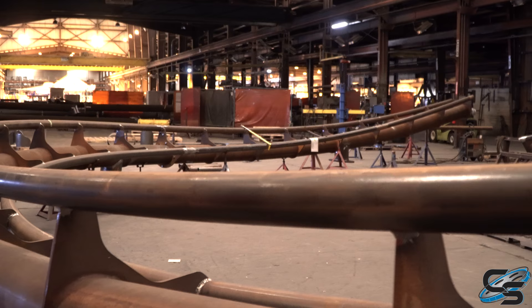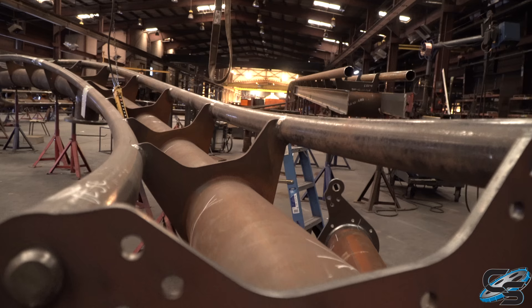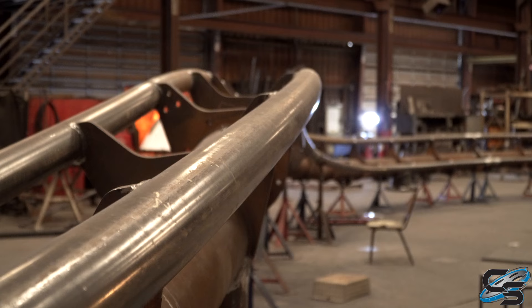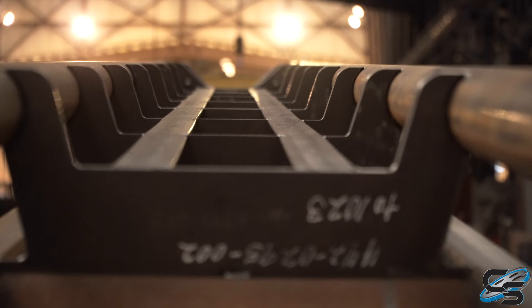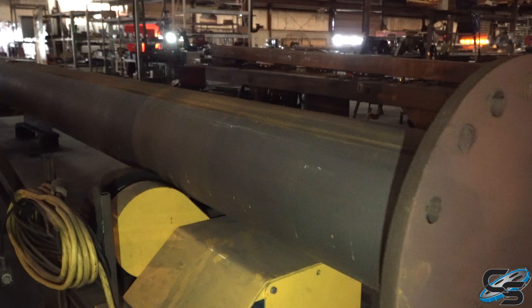You can see these are two pieces welded together in the factory. These are coaster supports for the family coaster.